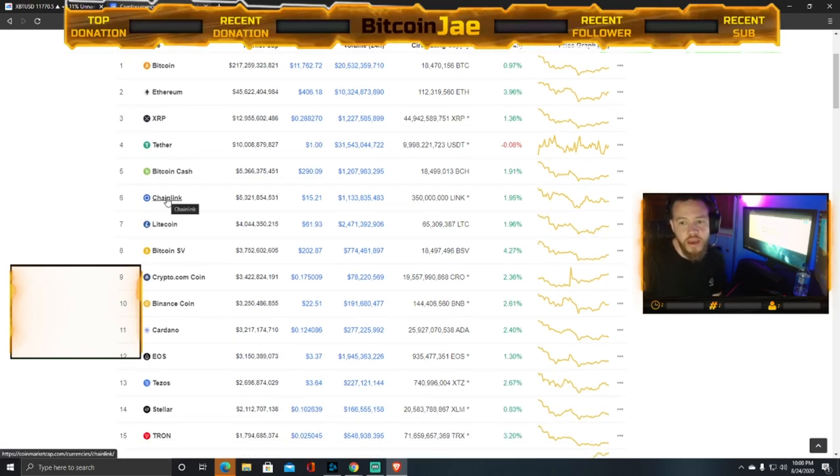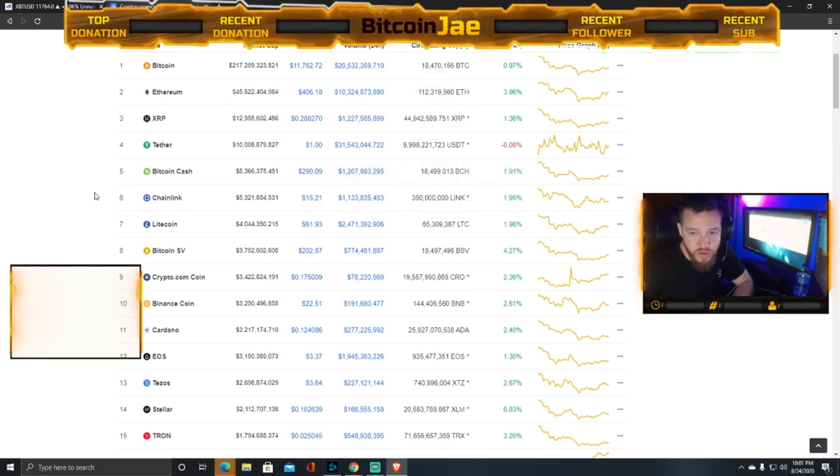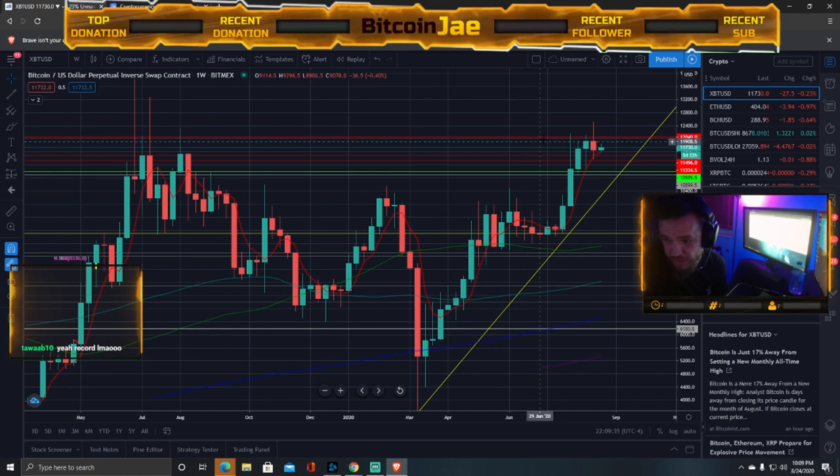We're also in a Chainlink trade. Last stream we spoke about entering between $13 and $14. Chainlink hit that entry — we got in, and it's currently at $15. It touched $16, which is our first target. We're still looking at the same levels. Looking back a year ago, Bitcoin is literally in the same spot — the same issues and the same levels.